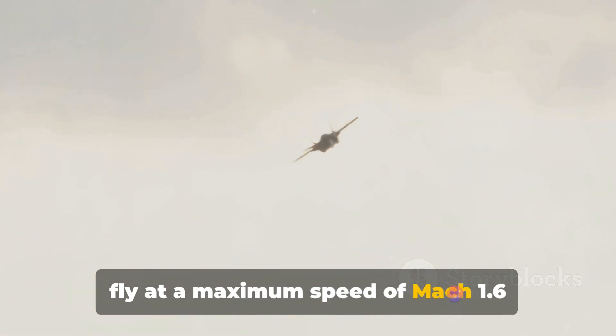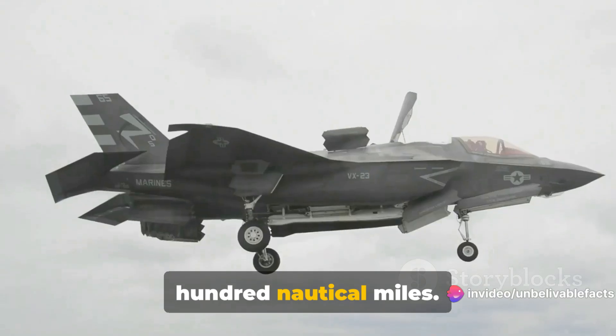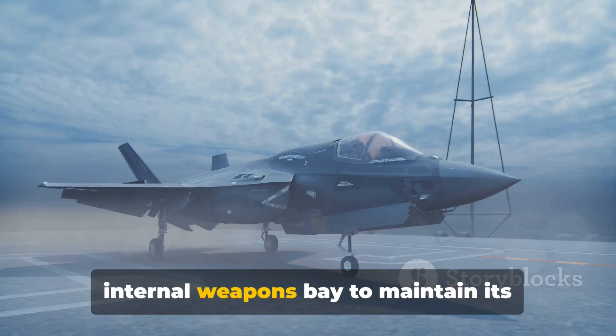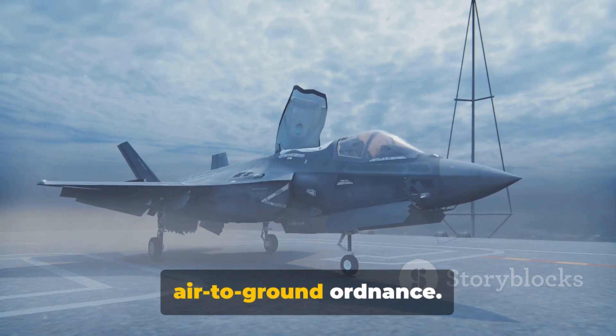In terms of speed and range, the F-35 can fly at a maximum speed of Mach 1.6 and has a combat radius of over 700 nautical miles. When it comes to weaponry, the F-35 has an internal weapons bay to maintain its stealth profile and can carry an impressive array of air-to-air and air-to-ground ordnance.